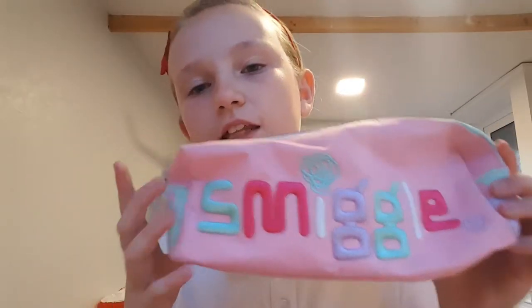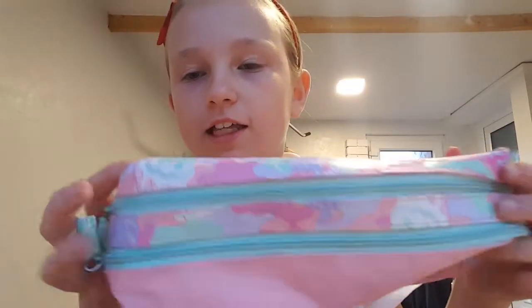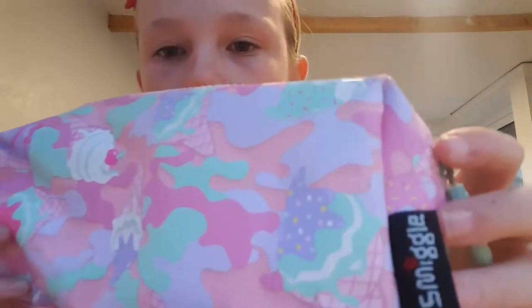Then I've got this Smiggle pencil case — you can get this again but it's shiny. It's the exact same shape but shiny. It's got two pockets with little ice creams on, and on the back it says Smiggle right there.